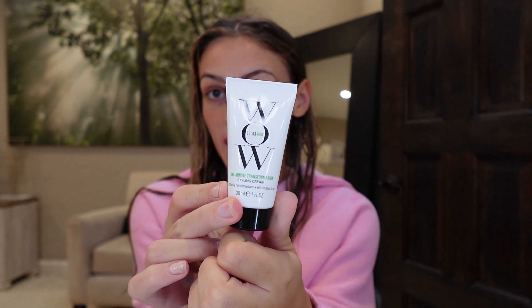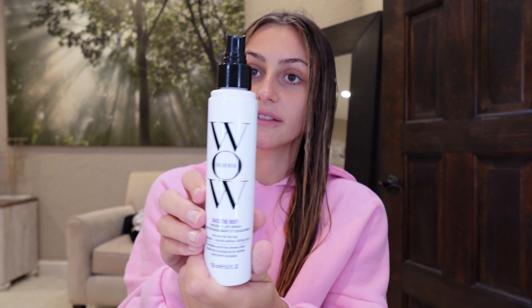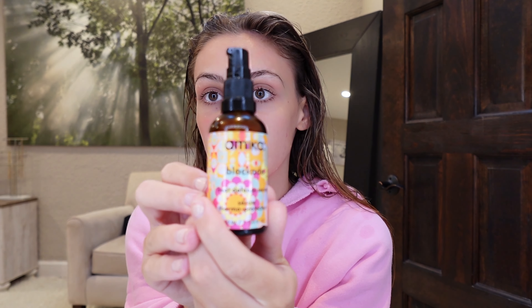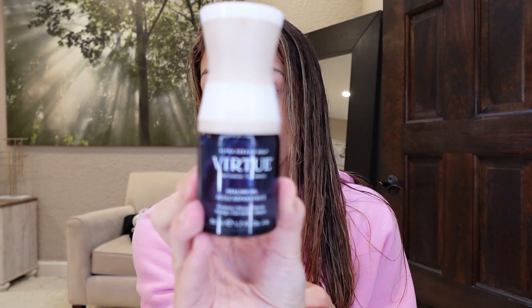I'm back with the hair oils! First we're using this Color Wow One Minute Transformation — similar to the K18 mask. Next, applying this Volume Lifting Root Spray from Color Wow — I get so much volume from this, I got it from Chris Appleton. Then applying heat defense serum from Amika — always want to apply heat protectant. Lastly, applying the Virtue Healing Oil — love it because it gives you no frizz.